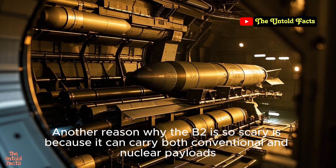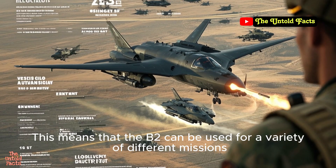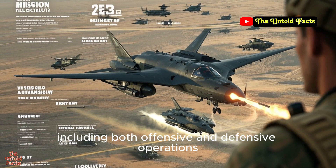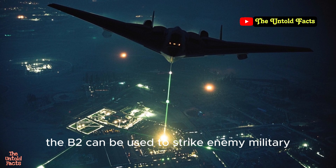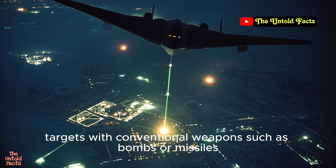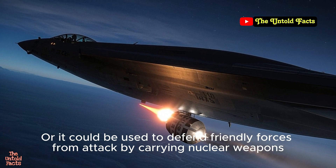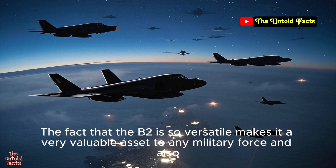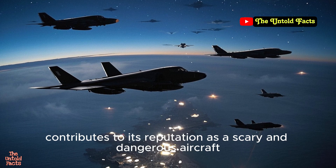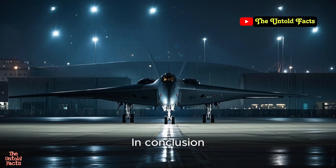Another reason why the B-2 is so scary is because it can carry both conventional and nuclear payloads, meaning it can be used for a variety of different missions, including both offensive and defensive operations. For example, the B-2 can be used to strike enemy military targets with conventional weapons such as bombs or missiles, or it could be used to defend friendly forces from attack by carrying nuclear weapons. This versatility makes it a very valuable and dangerous asset to any military force.